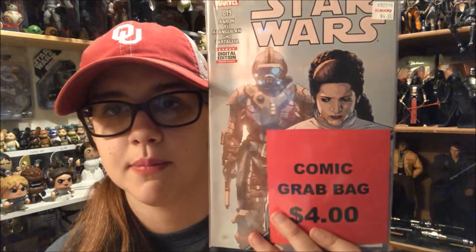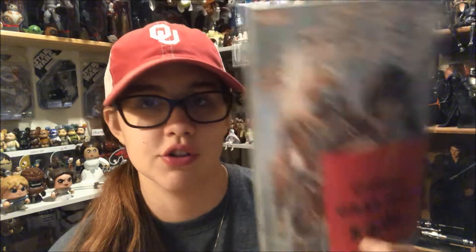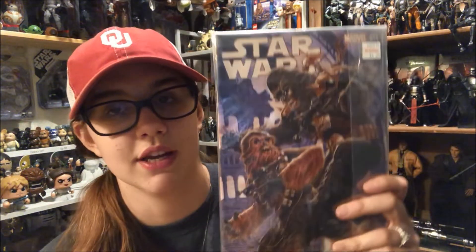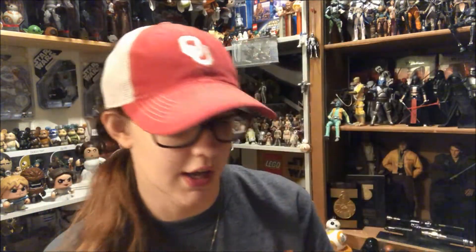The other thing that finishes out this haul was from Half Price Books. They had a comic grab bag for four dollars, so I picked it up. It looks like there are some newer issues in here from Marvel and stuff. I really picked it up mostly because of this cover right here with Chewbacca — it looks like Chewbacca and another Wookiee fighting. I haven't looked to see what's in here so I'll go ahead and open it up so everyone can see as well.